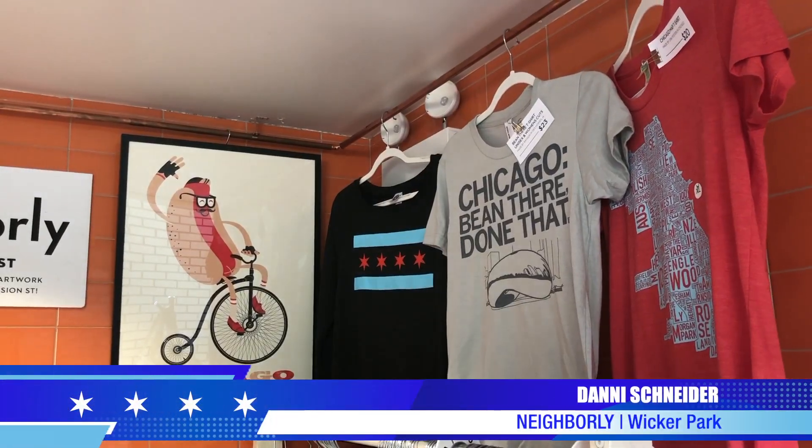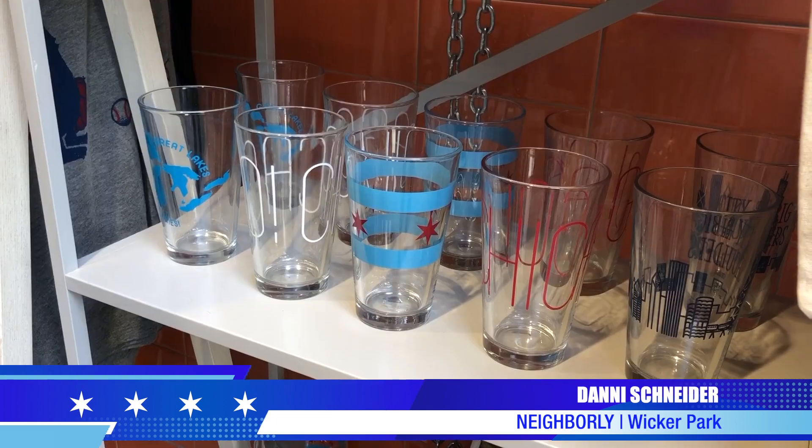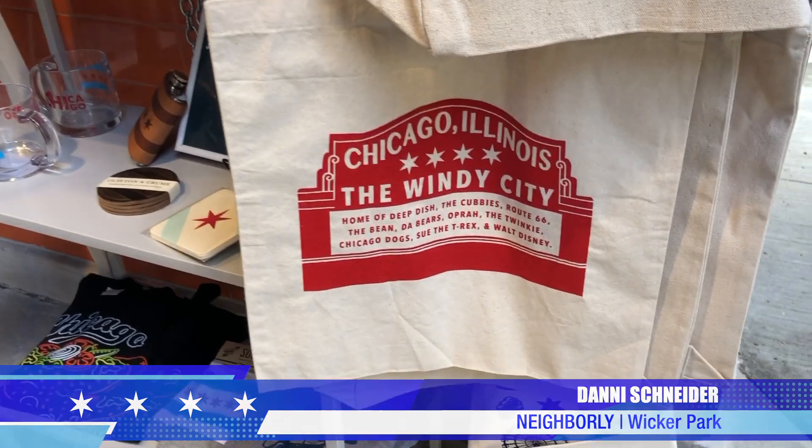This is Neighborly's Riverwalk Outpost. Our main store is in Wicker Park, and we stock handmade and ethically sourced home goods, gifts, and artwork, and a variety of modern Chicago souvenirs.